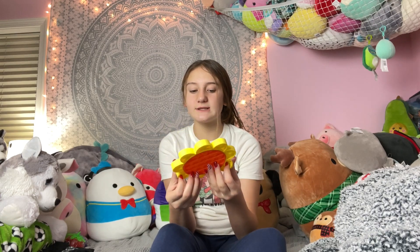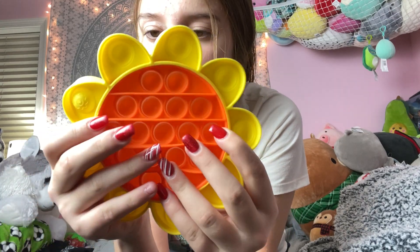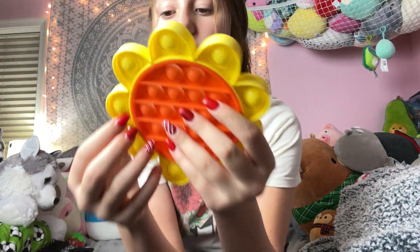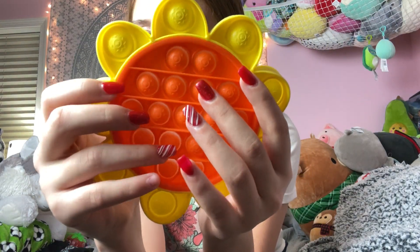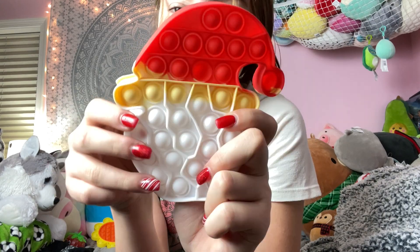Next, I got two different poppets. I'm going to show you this one first — it's like a little sun. A cool thing about this one is the pops on it are large in the middle and tiny on the outside. I really like this poppet. My other one is, I think, an elf — I'm not sure. It's a little flimsy. As you guys know, I like the hard ones. I don't really like flimsy ones, but this one actually has a good sound. So that's both of my poppets.